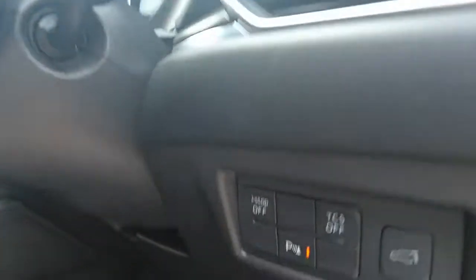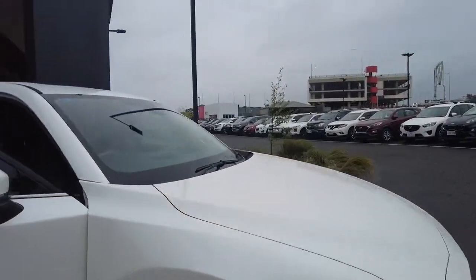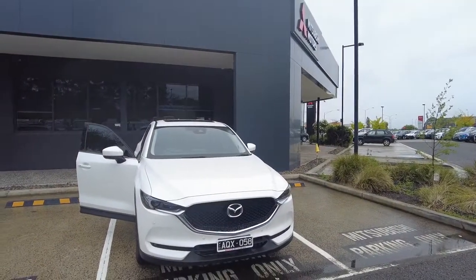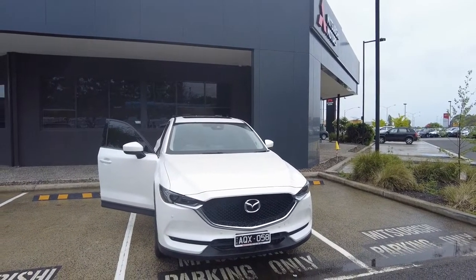Of course we have our parking sensors as well over here. This car is available at Berwick Mitsubishi guys. For the best experience and the best vehicles, please give us a call at Berwick Mitsubishi — we're more than happy to look after you. Thank you guys and we'll see you in the next video.